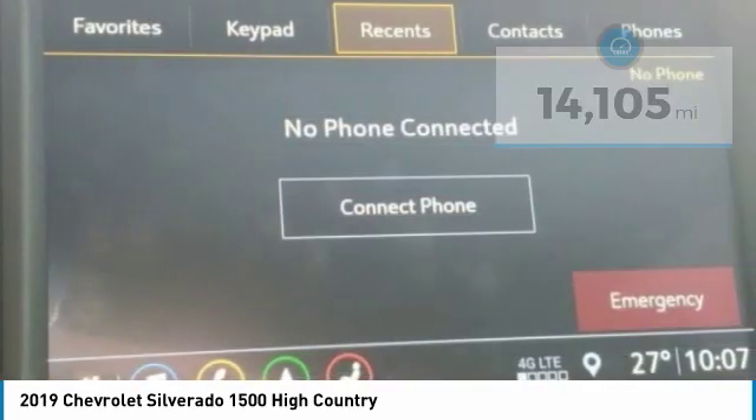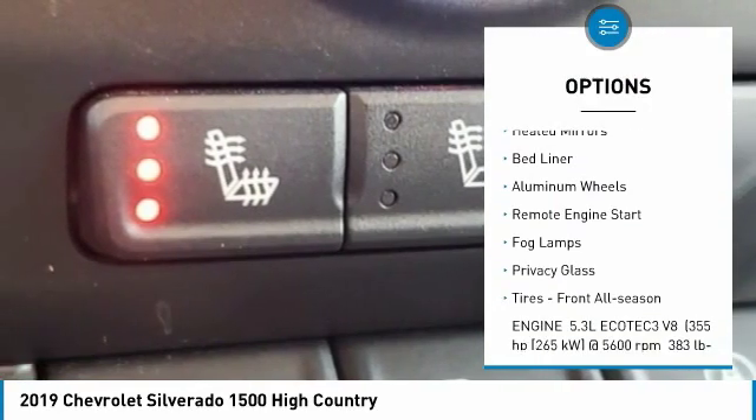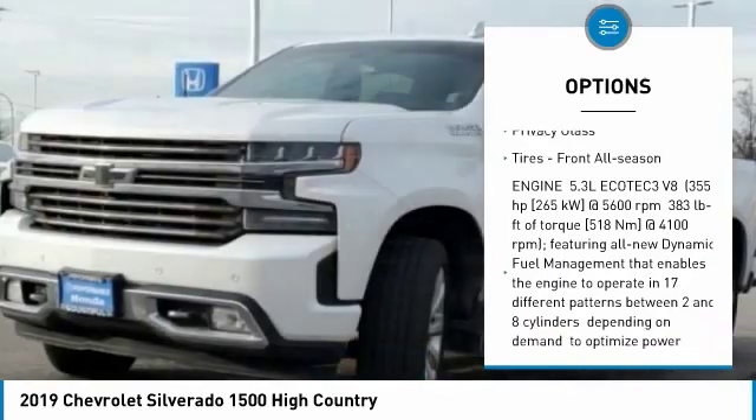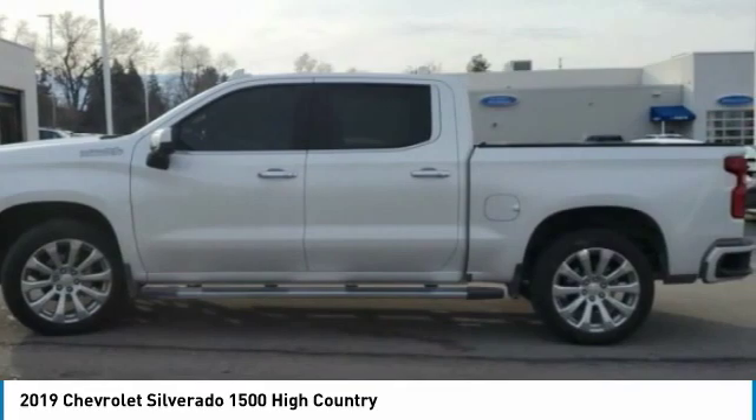Here are some of this vehicle's great options: four-wheel drive, sliding rear window, tow hitch, heated mirrors, bed liner, aluminum wheels, remote engine start, fog lamps, privacy glass, and front all-season tires.